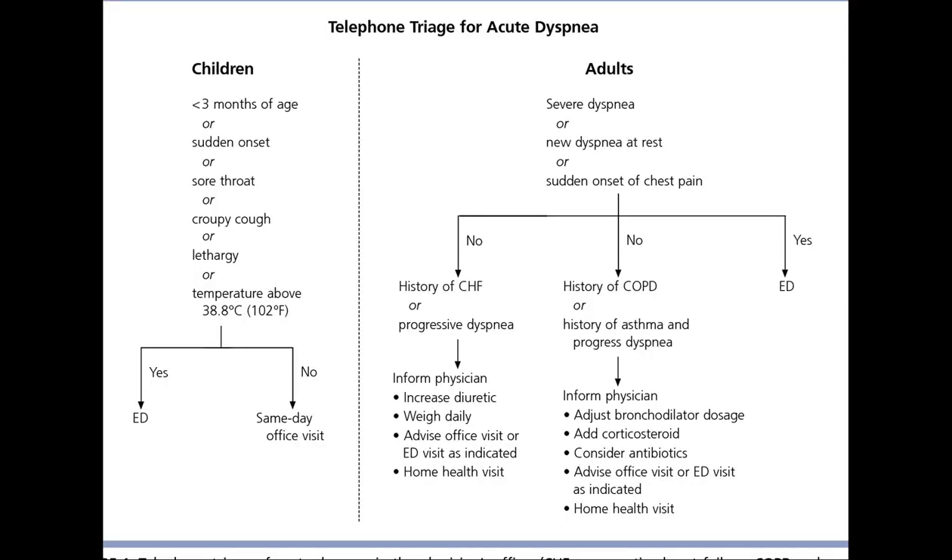Conversely, pneumonia typically presents acutely. Within hours to days, patients may suffer from a sudden onset of symptoms such as fever, shaking chills, and a productive cough with phlegm.